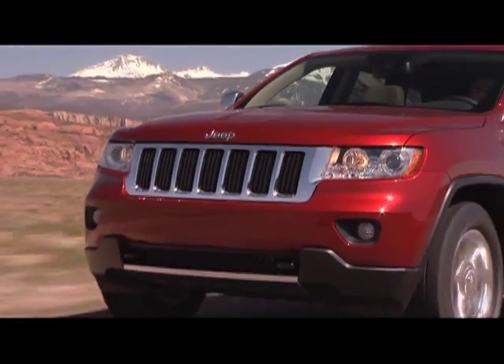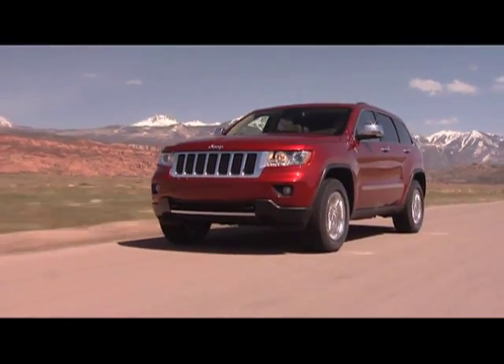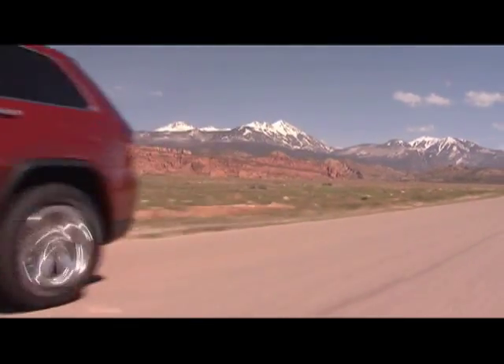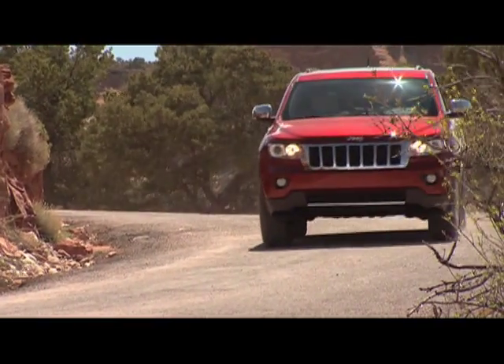Powered by Pentastar. By 2014, 13 new Chrysler Group vehicles, beginning with the 2011 Jeep Grand Cherokee, will be powered by the company's most fuel-efficient V6 engine to date.